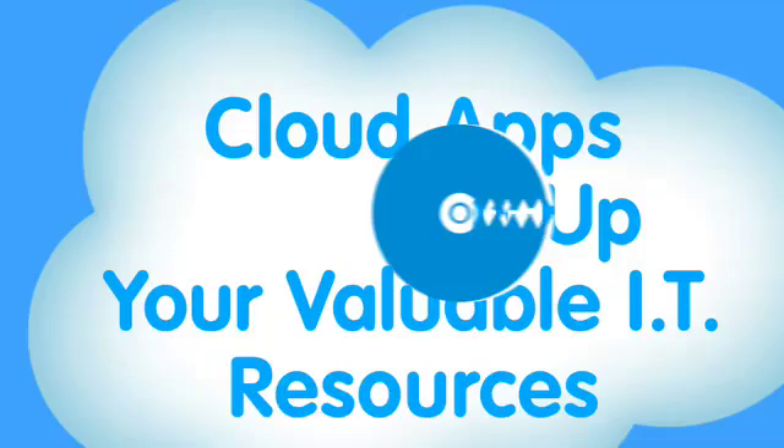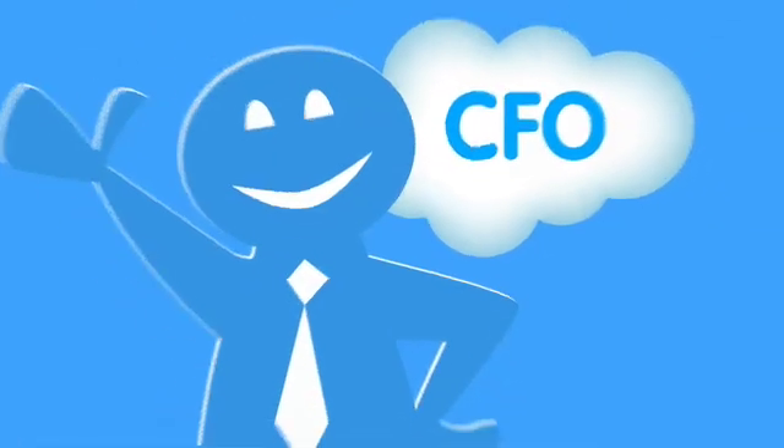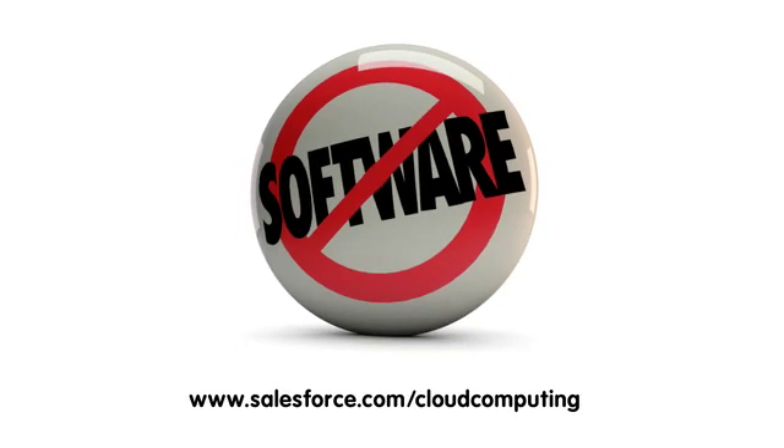Finally, cloud apps don't eat up your valuable IT resources, so your CFO will love it, and you can focus on projects that really impact the business, like deploying more apps. Cloud computing is a simple idea, but it can have a huge impact on your bottom line. For more information, go to salesforce.com/cloudcomputing.